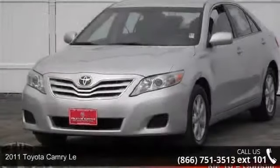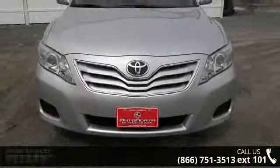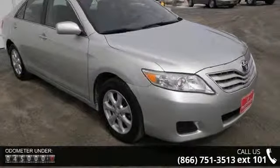Step into the 2011 Toyota Camry. If you are looking for an automobile with great features, look no further. This vehicle comes with a reliable 4-cylinder engine connected to a smooth shifting automatic transmission.